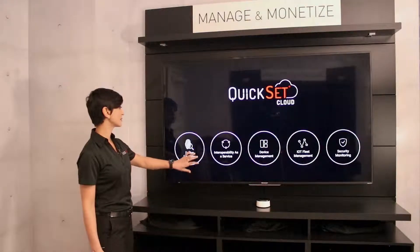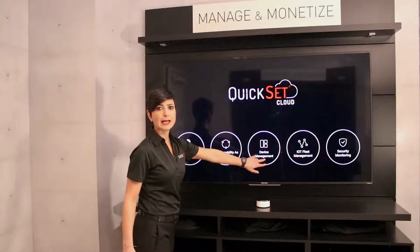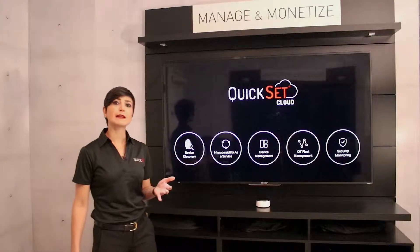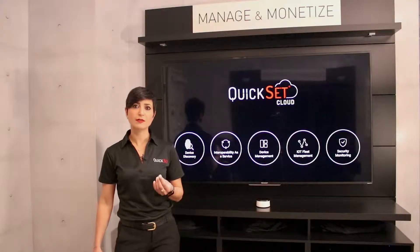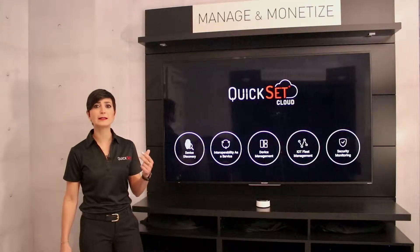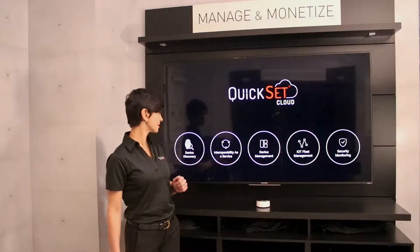The core subscription includes device discovery, interoperability as a service, and device management. Through device discovery, you're able to discover and interact with devices around you. It leverages the largest knowledge graph of devices to surface up device information such as device type, brand, model, detailed control information, as well as other attributes.